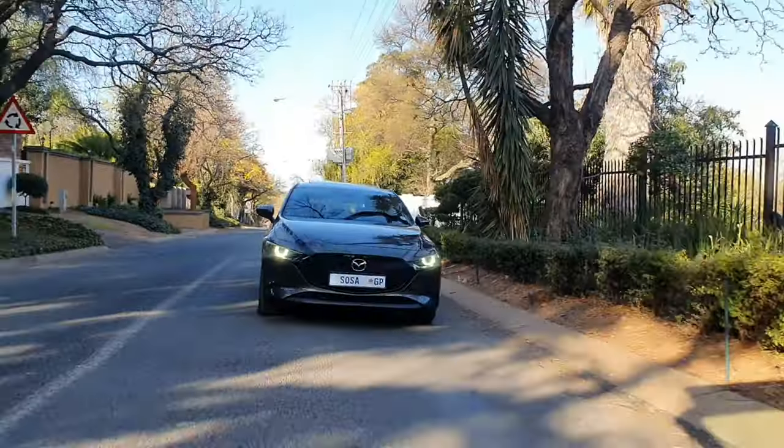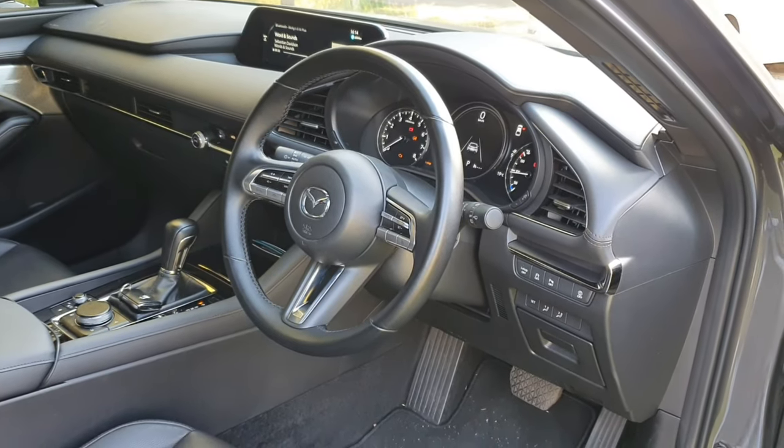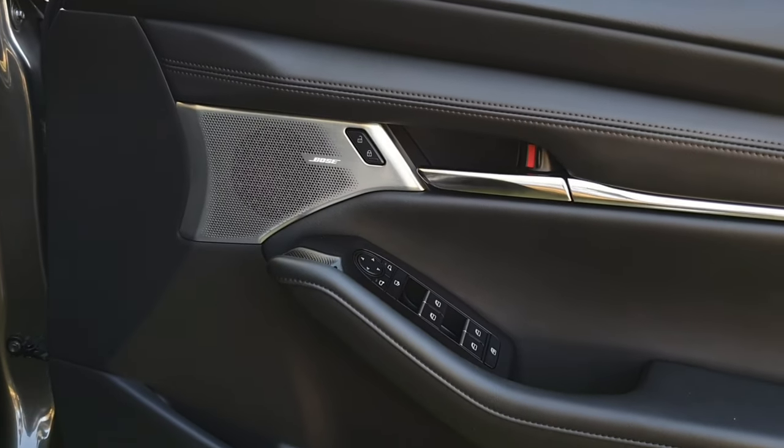There is a Mazda 3 turbo overseas but we don't get it in South Africa. Mazda, we need to bring the turbo to South Africa — or calibrate something — because this vehicle is just a perfect all-rounder otherwise. Moving on to the things I like: one, I like the look of the car. Two, I like the feel of the car inside. Three, I like the Bose sound system — it sounds amazing.